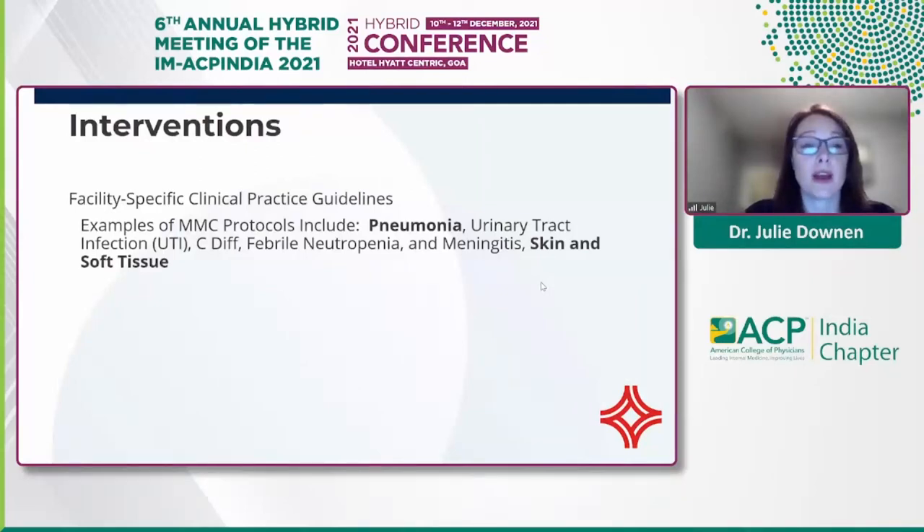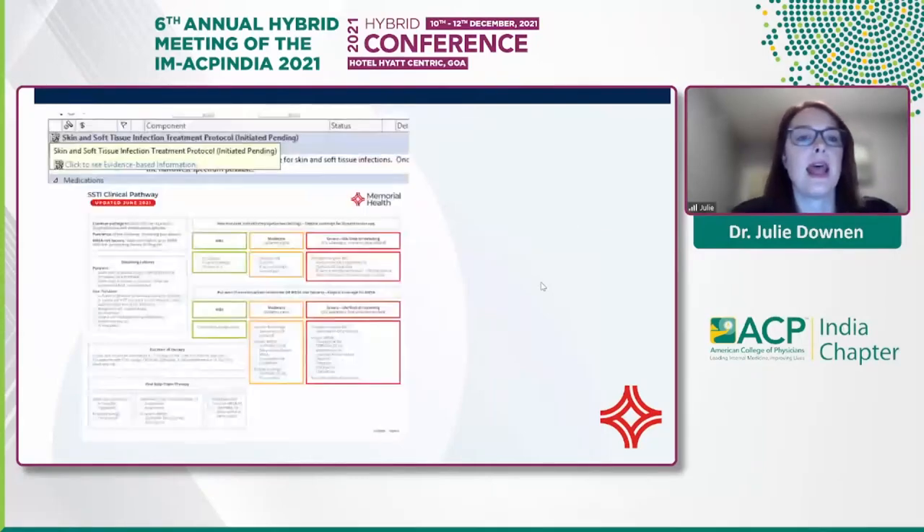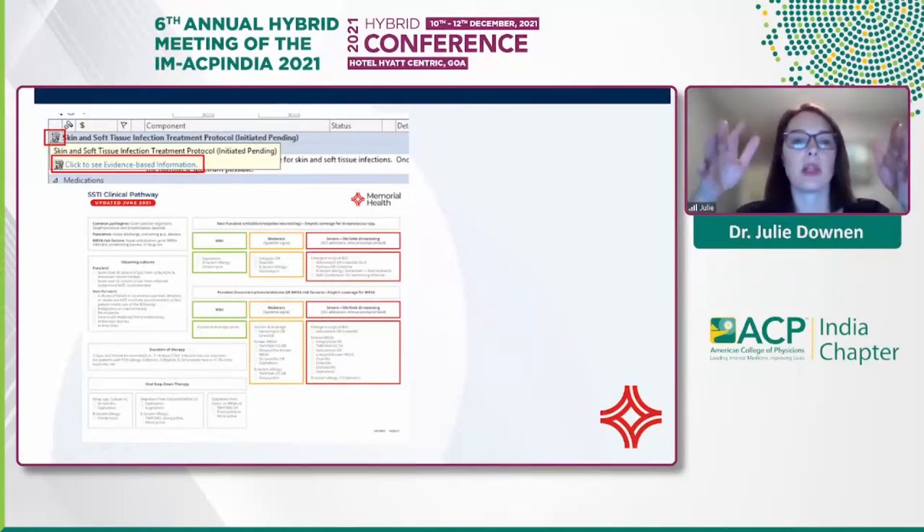We provide facility-specific clinical practice guidelines created based on the evidence, including guidelines for pneumonia, UTI, and skin and soft tissue infections. Within the last year, we've enhanced what we call power plans or order sets. We implemented a skin and soft tissue infection protocol with antibiotic options, and attached to it is a pathway that expands on the information in the power plan — giving additional information on pathogens, when to obtain cultures, guidance on durations of therapy, and opportunities for oral step-down therapy.